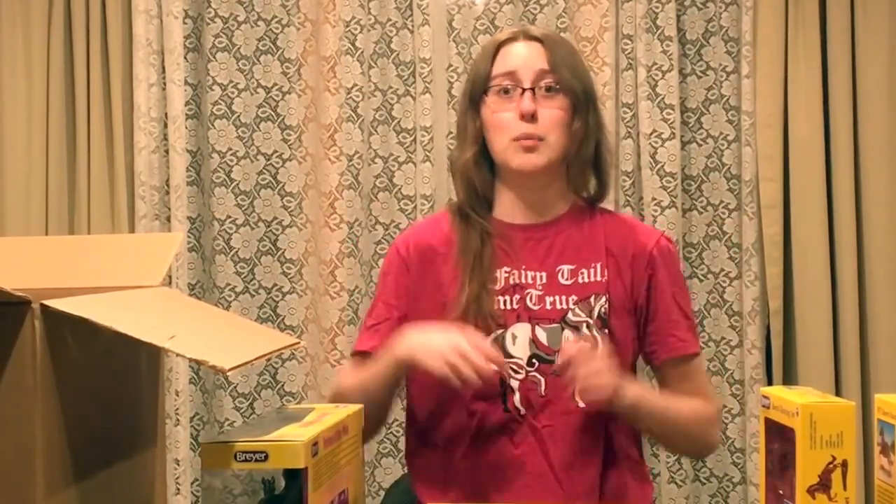Thanks for sticking around for the unboxing video. We're probably going to have another one of these in June when we order our mid-year releases, and then when our Christmas horses come in — probably October. There should be more releases before then, maybe another web special or another Stablemate horse. Until then, check us out on Facebook, check out our website, and I'm on Instagram — you can find that on our website as well. Links are in the description below. I'll see you later, Pony Pals!